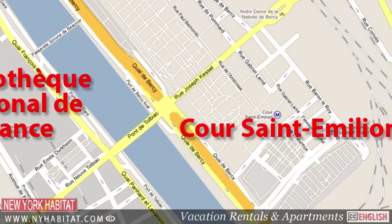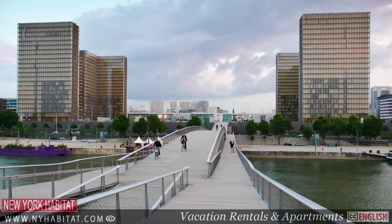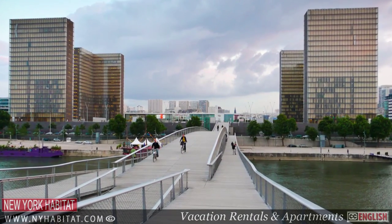For all you bookworms out there, cross the river to the west from the Cours Saint-Émilion and you'll come to the massive François Mitterrand Library, the National Library of France.